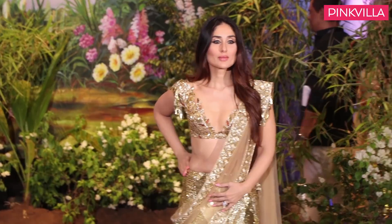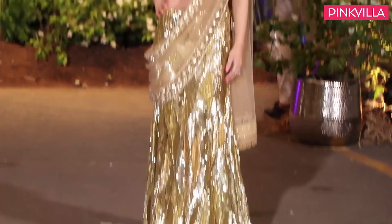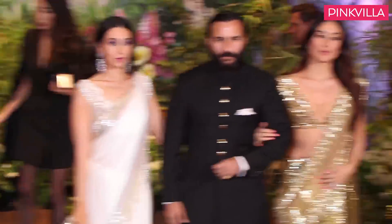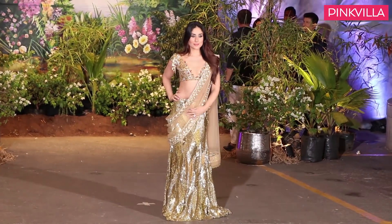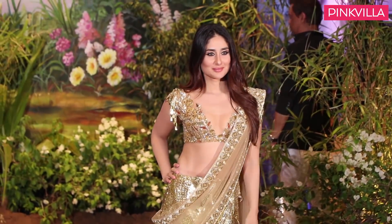Moving forward, we have Kareena Kapoor Khan's look from Sonam Kapoor and Anand Ahuja's wedding reception, where she worked hand in hand along with husband Saif Ali Khan. Bebo wore a gorgeous look by Manish Malhotra which included a V-necked choli, an embellished column lehenga skirt and a net dupatta which she wore to mimic a saree palla. No jewellery and simple hair rounded off this stunning look.